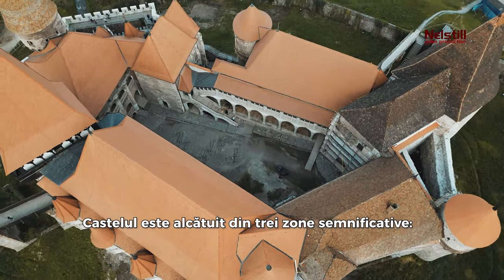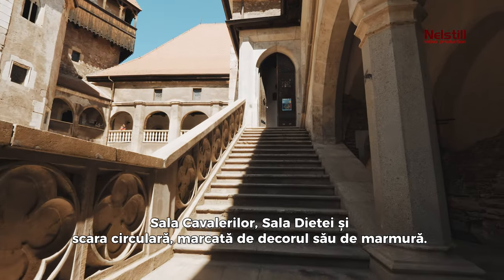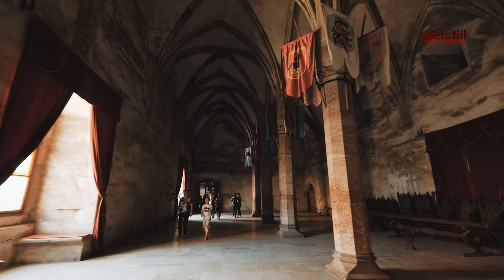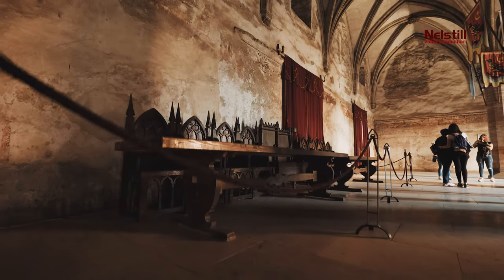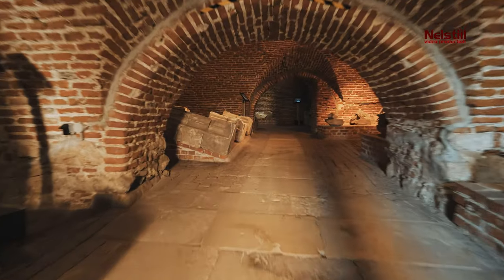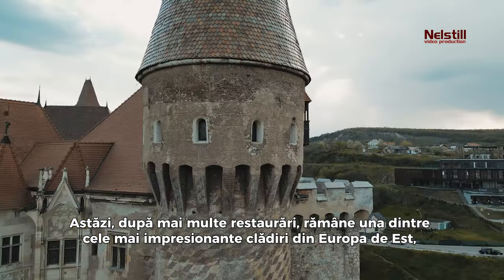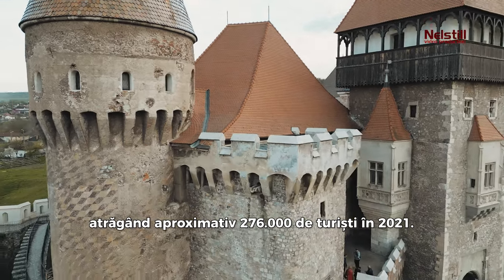The castle is composed of three significant areas: the Knights Hall, the Diet Hall, and the Circular Stairway, which is marked by its marble decoration. Corvin Castle's allure isn't only in its size, but in its rich history. Today, after several restorations, it remains one of Eastern Europe's most impressive buildings, attracting around 276,000 tourists in 2021.